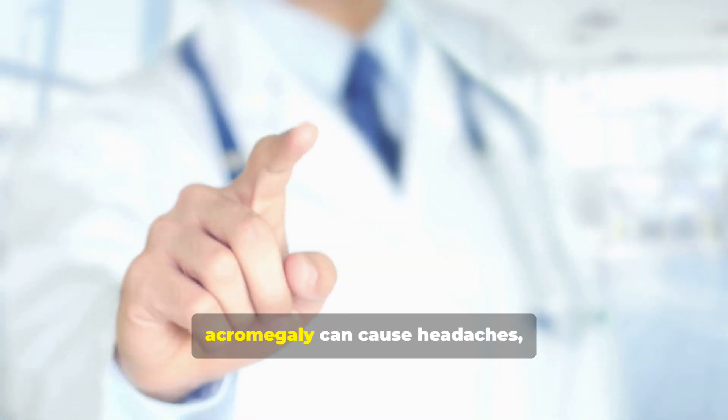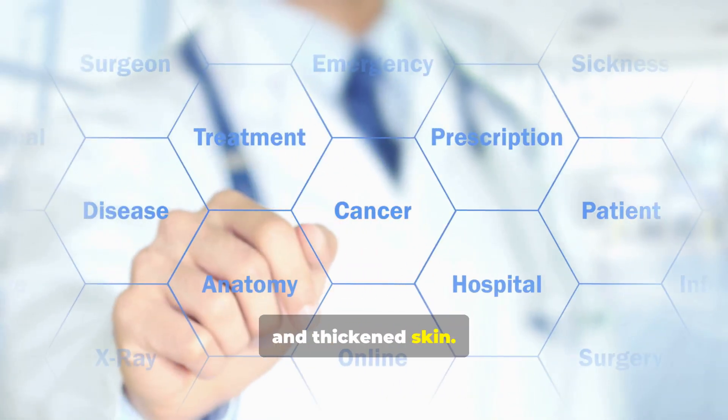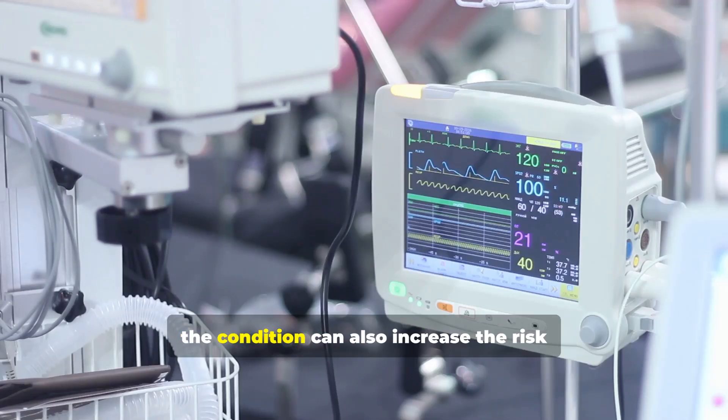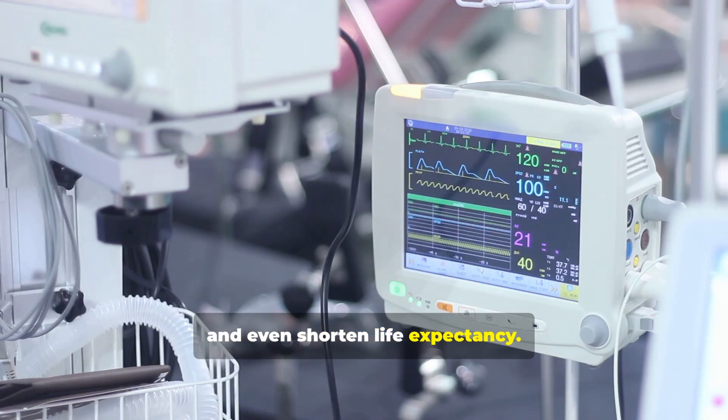Along with changes in appearance, acromegaly can cause headaches, vision problems, joint pain, and thickened skin. Left untreated, the condition can also increase the risk of diabetes, high blood pressure, heart disease, sleep apnea, and even shorten life expectancy.